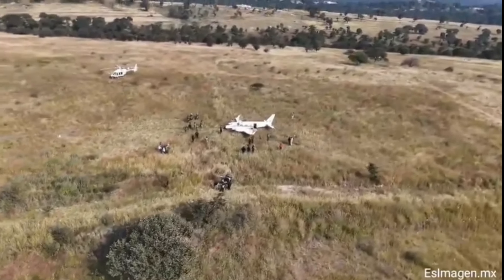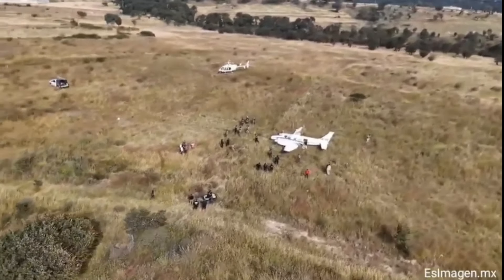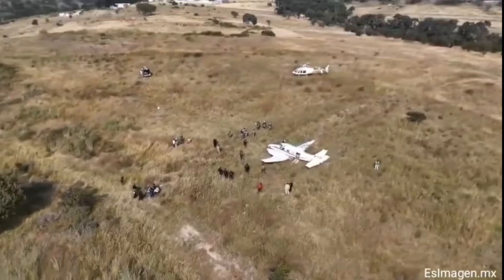Welcome back. November 7th, we are in Puebla, Mexico on a grassy hilltop.